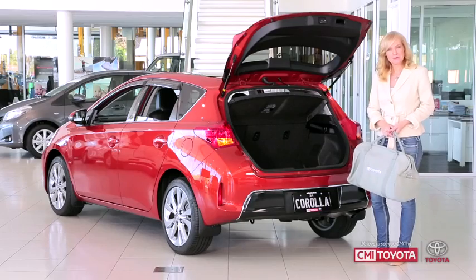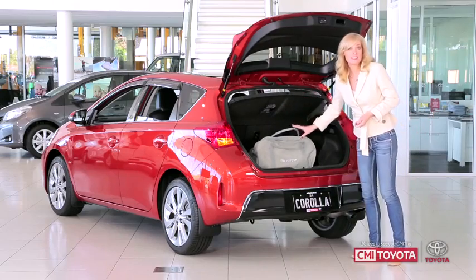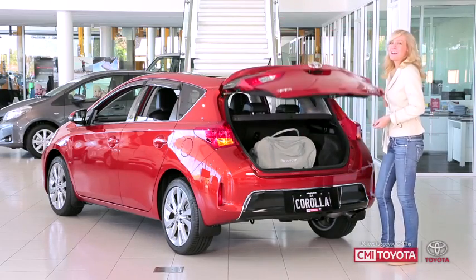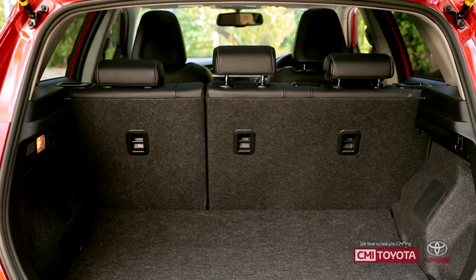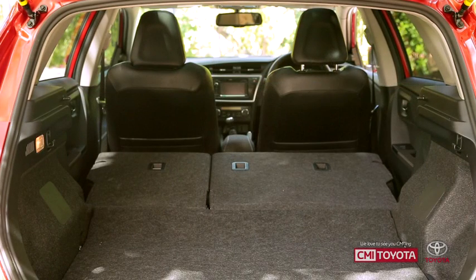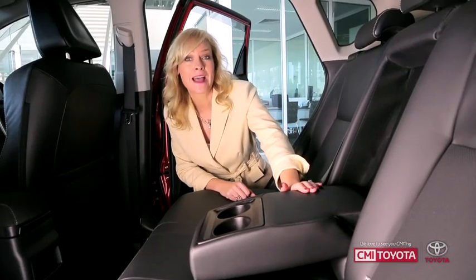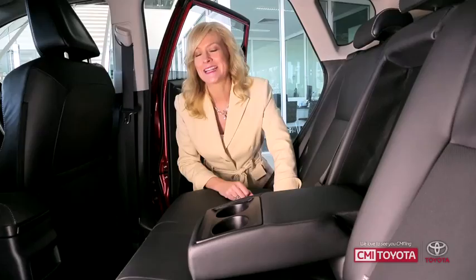Being 30mm longer, the new Corolla has more leg room inside and more boot space than you might expect in a car this size. You've got the handy 60-40 split fold rear seats in the back so you can store long items of all shapes and sizes. And don't forget the comfy armrests and cup holders that are standard in all models.